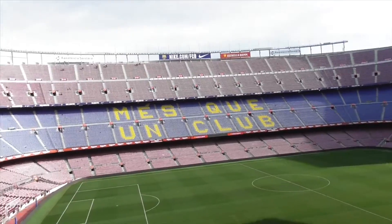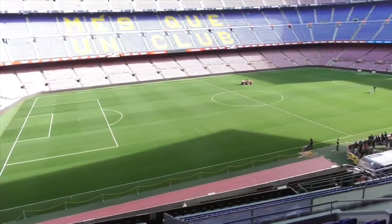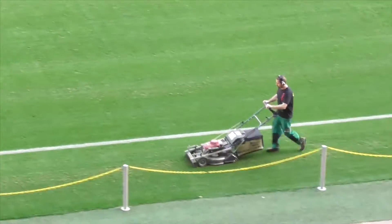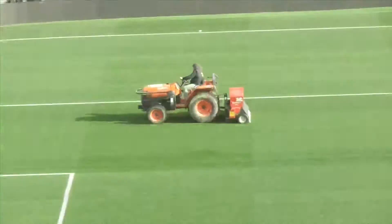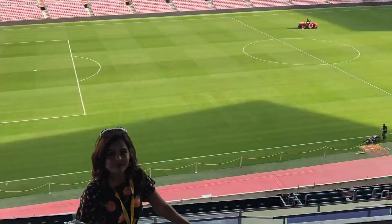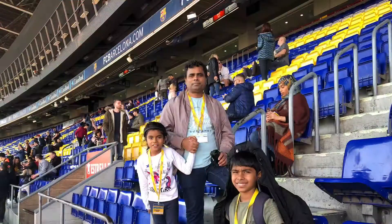FC Barcelona is a special club and fans are proud of it. As a football fan, you are blown away by the size of the place. You can sit and stand in the stadium and the dugout, see the dressing rooms, and sit in the commentator seats — it is just out of this world.